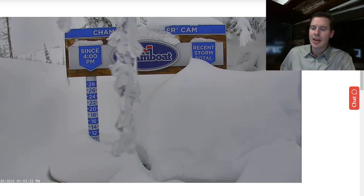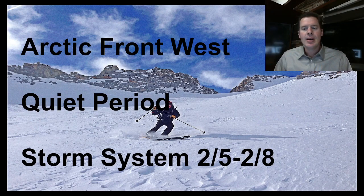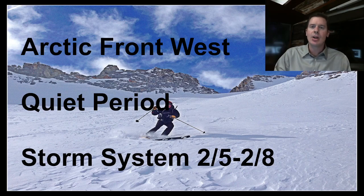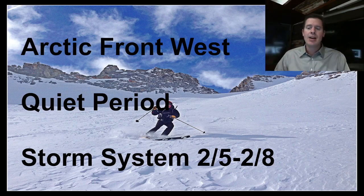We've seen the big snow out of this, and you can see the storm total all the way up to the sign at Steamboat. So we're dealing with an Arctic front out west — that's the whole pivot, the Arctic front coming south, very cold. Now we're going to enter a quiet period from 2-1 through about 2-4. Not much is going to happen unless you're up in the Pacific Northwest — Baker, Whistler. And then we're going to get a storm system that comes back into the interior Rockies 2-5, 2-6, 2-7, and 2-8, with probably a foot or more for the Tetons and the Wasatch, and Colorado will get snow as well.